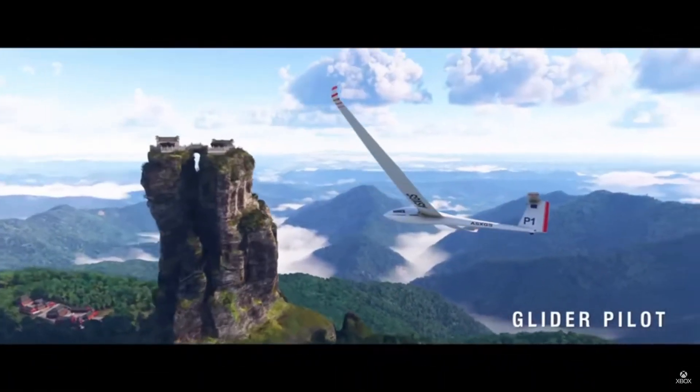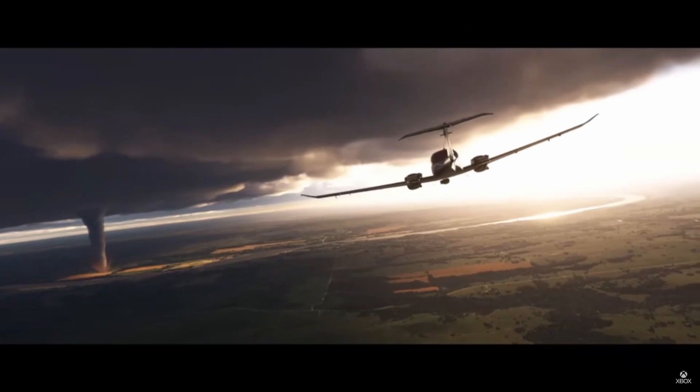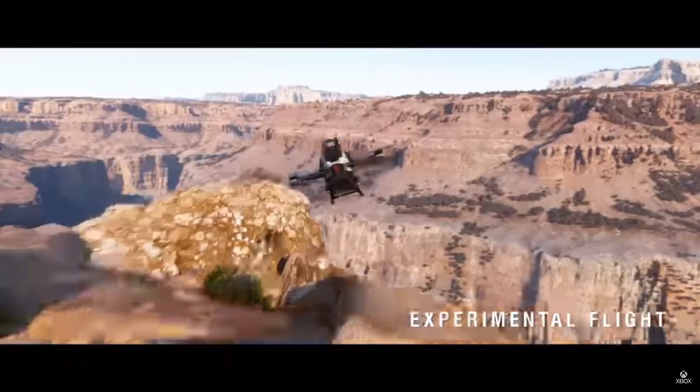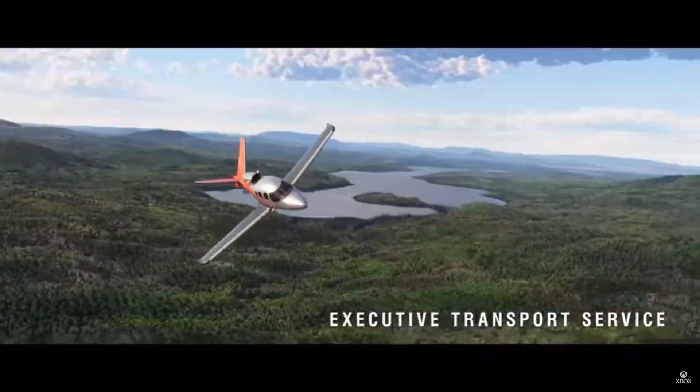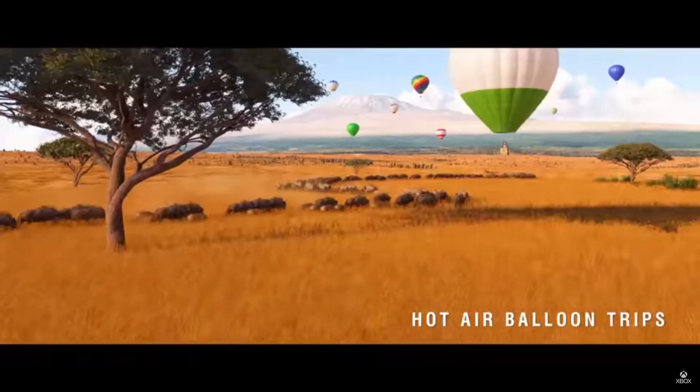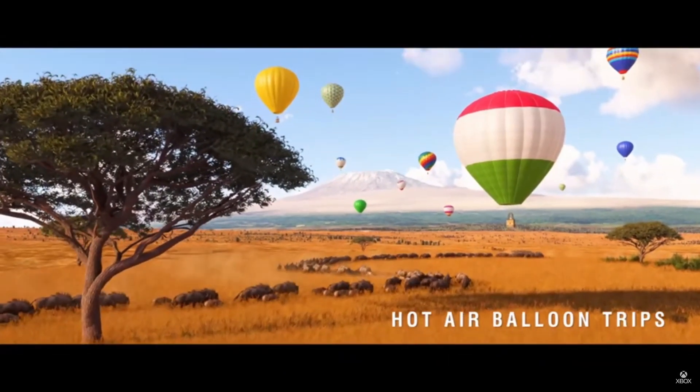Microsoft Flight Simulator 2024 is bringing the concept of the digital twin to life. Simply put, what you see in the real world will be faithfully replicated in the simulator. The level of detail they showcased in the presentation left us in awe. Though there may be some limitations, prepare to be blown away by the remarkable realism they've achieved.